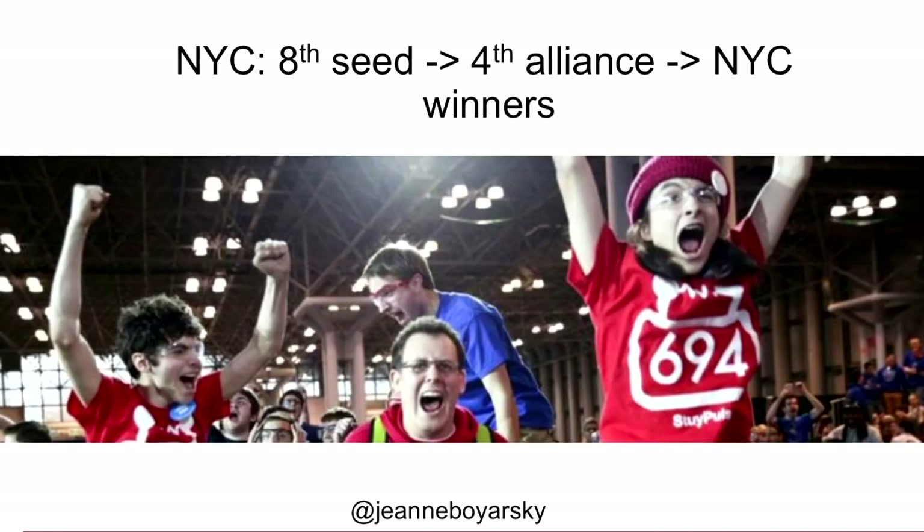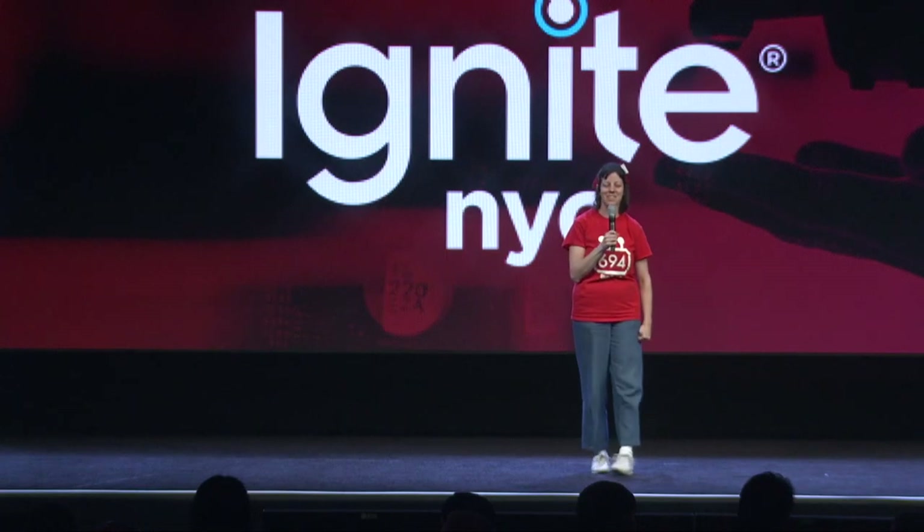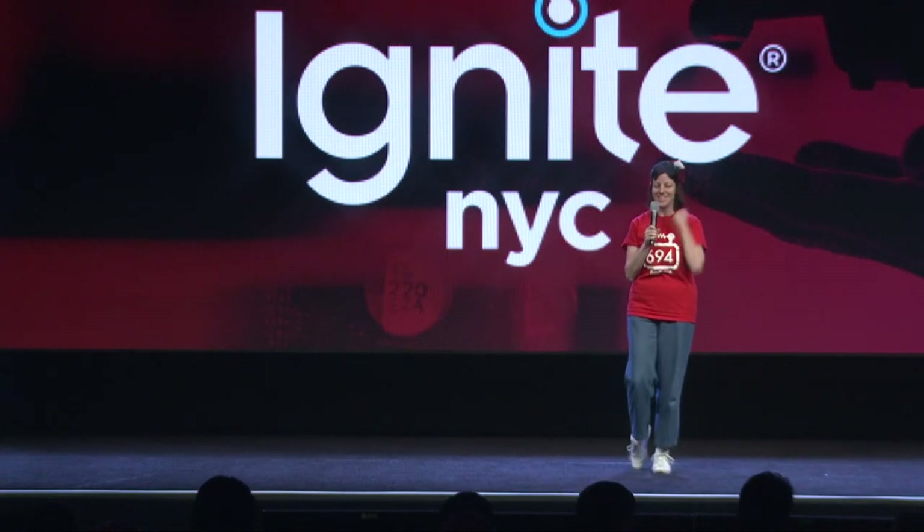We did well in 2016. We seeded eighth. The team that was seeded fourth picked us to compete with them in eliminations, and together we won New York City. We're going to the championship event in St. Louis!